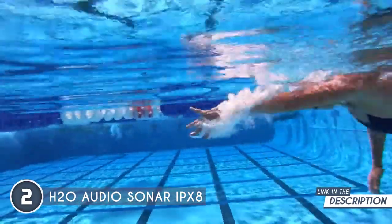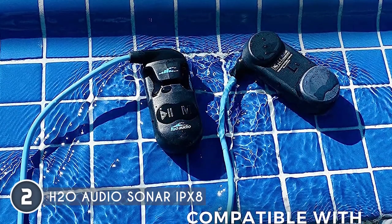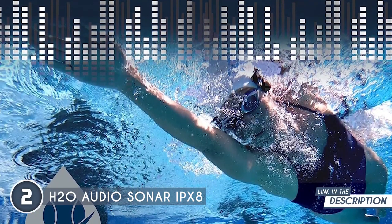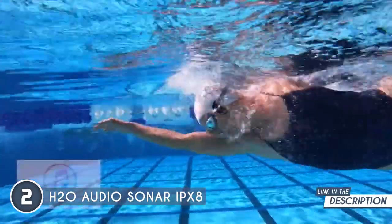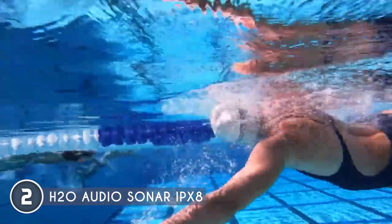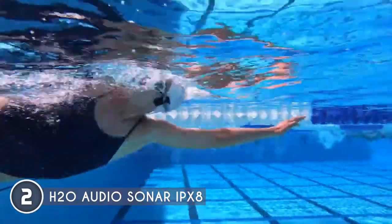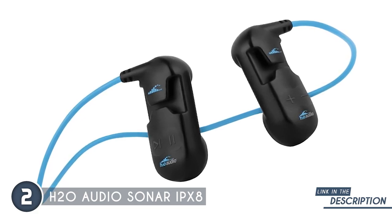These waterproof warriors are specifically built for swimmers, surfers, and all the eco-enthusiasts out there. The ergonomic design provides a secure and comfortable fit, allowing you to move freely without worrying about losing your audio lifeline. The Sonar IPX8 boasts impressive audio performance delivering crystal clear sound that will make your favorite tunes resonate through your soul. The dynamic range and precision of these headphones will transport you to an underwater concert like no other. The Sonar IPX8 seamlessly pairs with your Bluetooth devices. Sync up your smartphone or music player and you're ready to swim to the beat of your own playlist. The controls are intuitive and conveniently placed, so you can skip tracks or adjust the volume without missing a stroke.